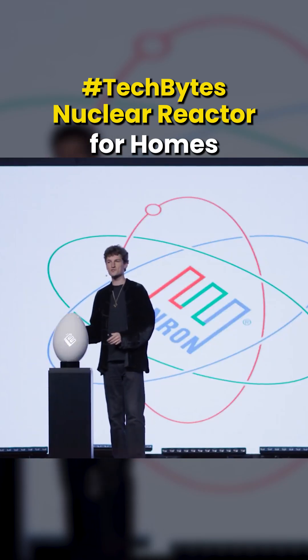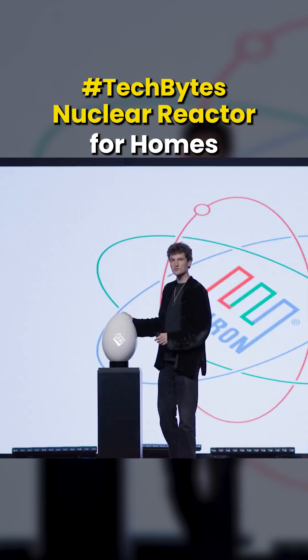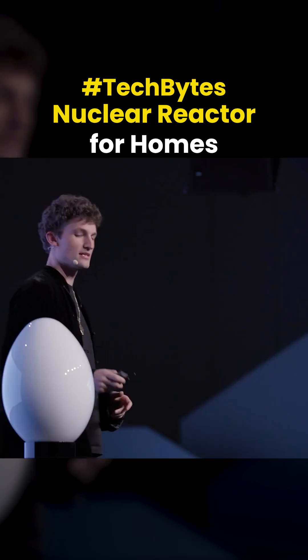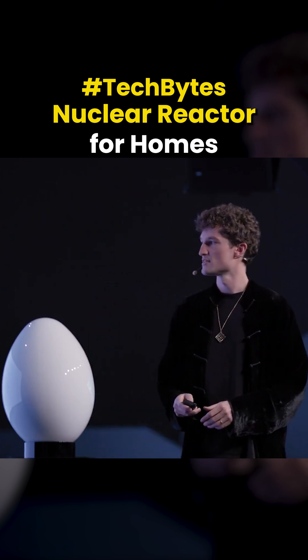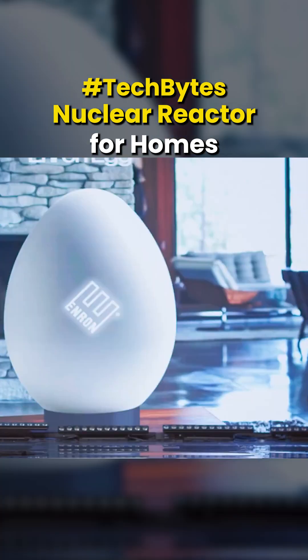The Enron Egg — the world's first micro-nuclear reactor for residential suburban use. This little device can power your entire home for up to 10 continuous years.